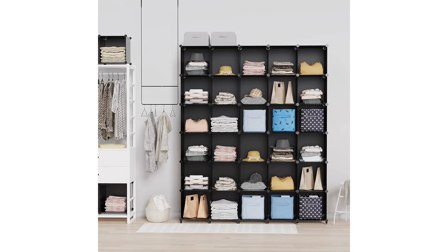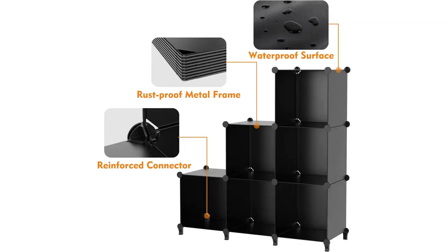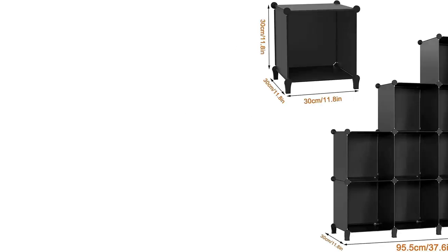Another feature that I like is the ease of assembly. The organizer came with clear instructions and all the necessary hardware. It took me less than 30 minutes to put it together, and I didn't encounter any issues during the process.